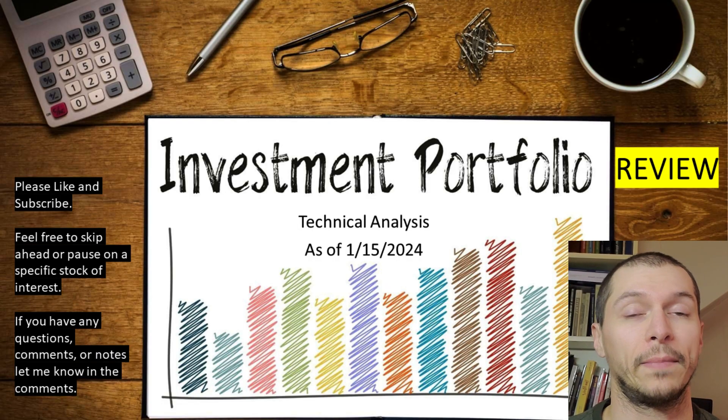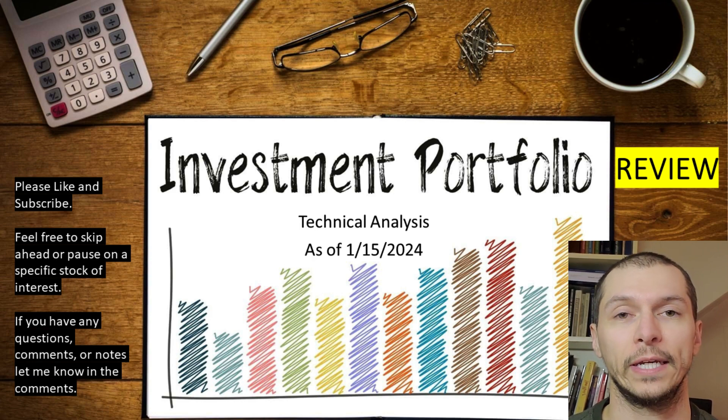Hi, I'm Stock Investor Davis. Welcome to the channel. We're going to take a look at my current portfolio as of today using technical analysis only.